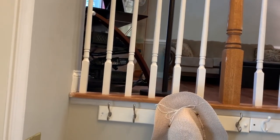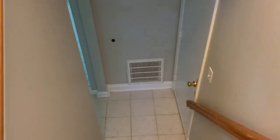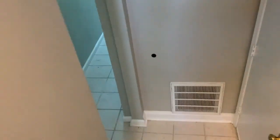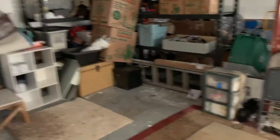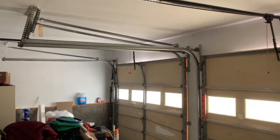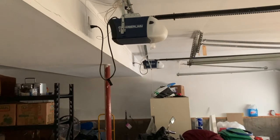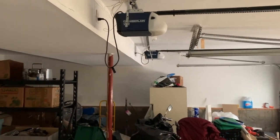Here we are in the foyer again. Here is a shot looking at the living area, through into the kitchen, and then the right side of the foyer. Let's head on downstairs. Here is our two-car garage — plenty of storage and two remote control garage door openers.